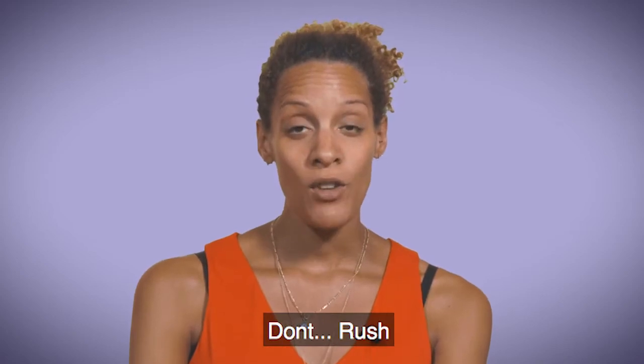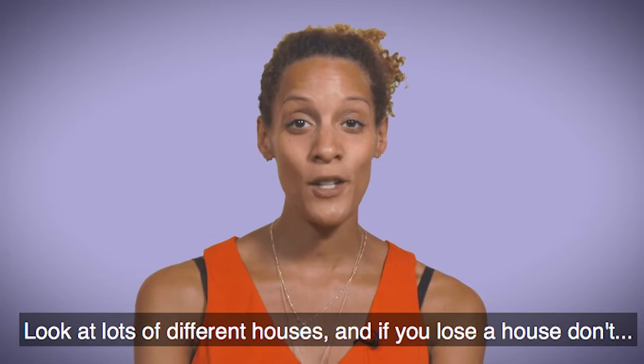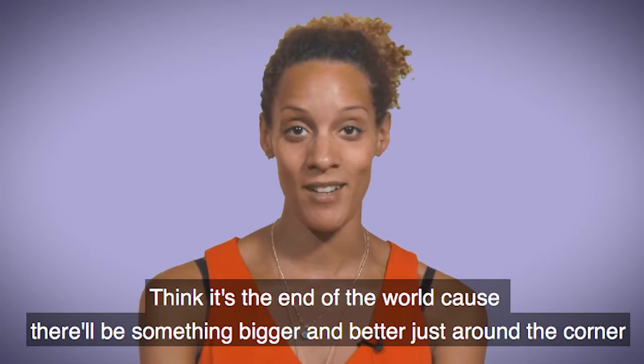Don't panic, don't rush, look around, look at lots of different houses. And if you lose a house, don't think it's the end of the world, because there'll be something bigger and better just around the corner.